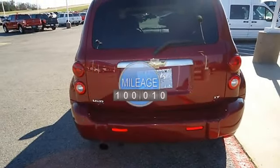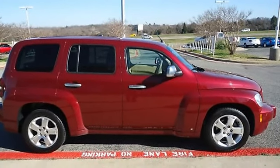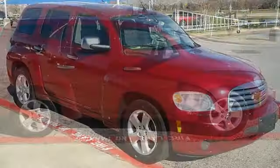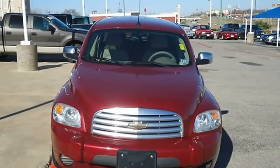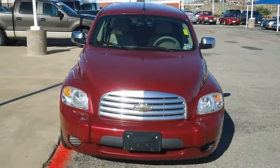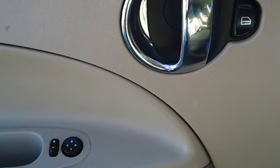Almost new tires. The mileage is consistent with a car of this age. 100% AutoCheck guaranteed. Very clean interior. All electronic components in working condition. All interior components are in good working order. This is one of the most desirable color combinations.